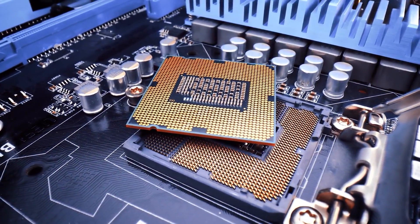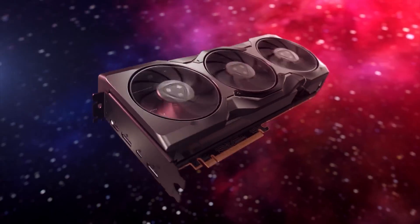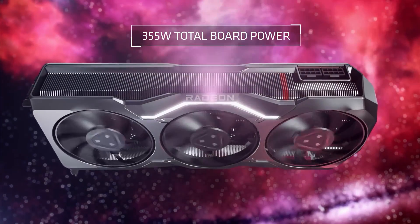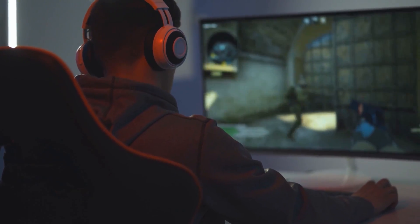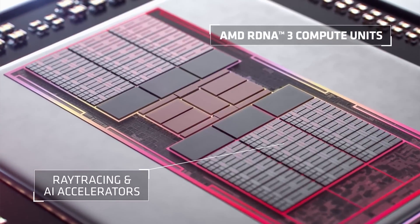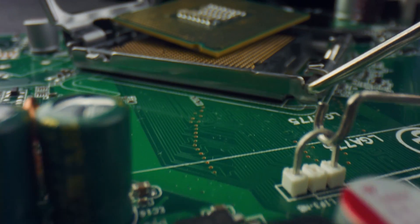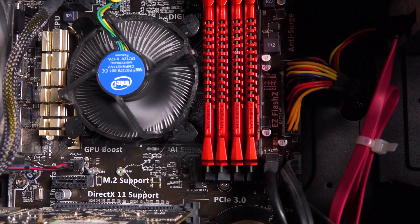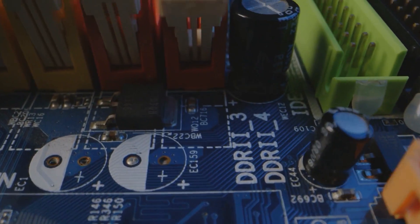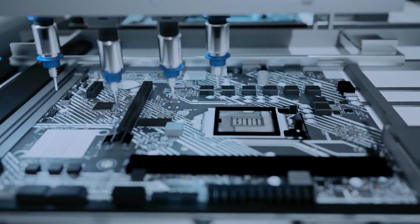Seeking the perfect motherboard to match the AMD Radeon RX 7900 XTX? The RX 7900 XTX is at the pinnacle of AMD's GPU offering, excelling in 4K gaming performance, and with its 24GB of GDDR6 VRAM, it's poised to maintain its cutting-edge status well into the future. In this video, I highlighted the finest AMD and Intel motherboards tailored for this elite GPU — starting with the most economical choice, proceeding to the ultimate high-end board, and finishing with the motherboard that delivers the greatest overall value.